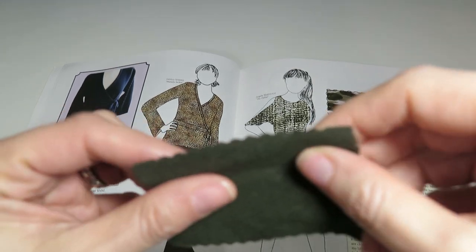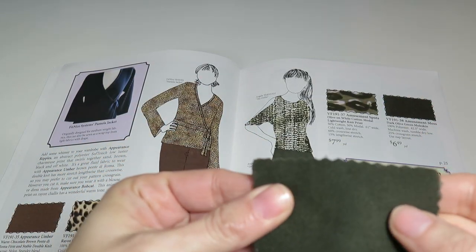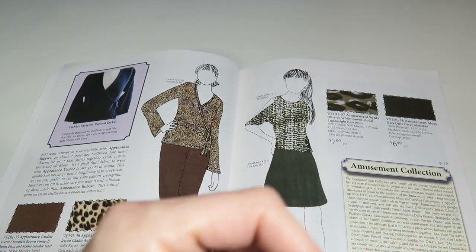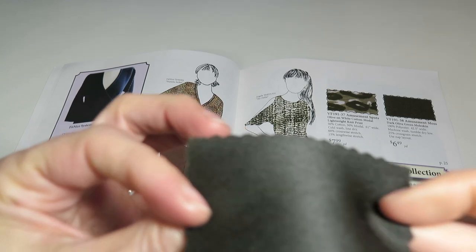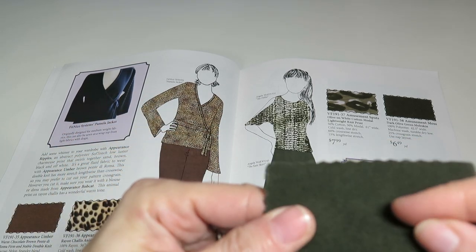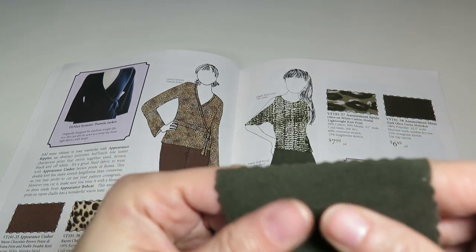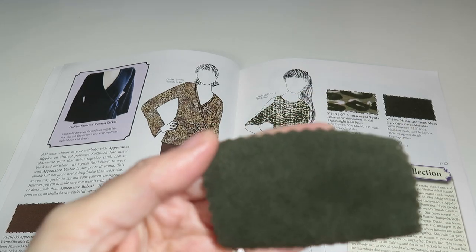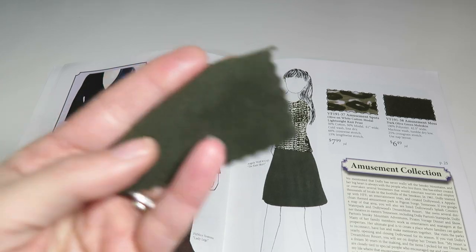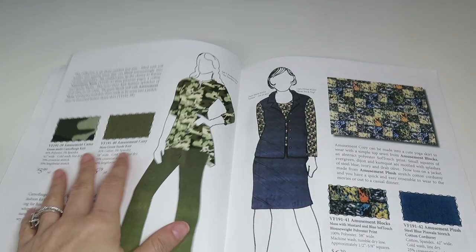Next is Amusement Moss Stock — an olive green moleskin, 100% polyester, 52.5 inches wide, 25% cross-grain stretch, $6.49 a yard. It is really pretty and I could see a dress out of this for sure — like for the office. I just need more time to sew all these clothes.